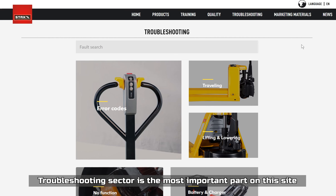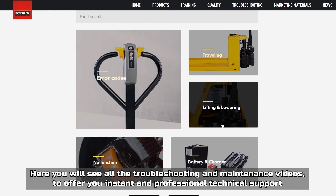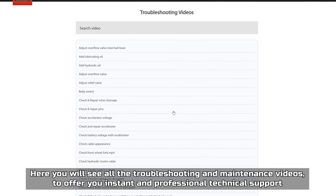The troubleshooting sector is the most important part on this site. Here you will see all the troubleshooting and maintenance videos to offer you instant and professional technical support.